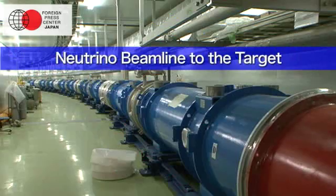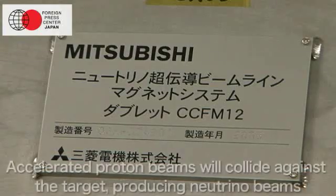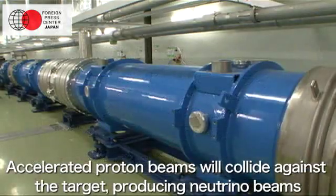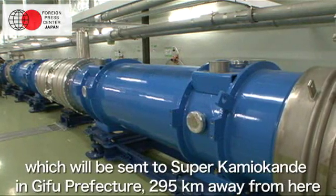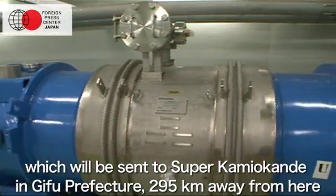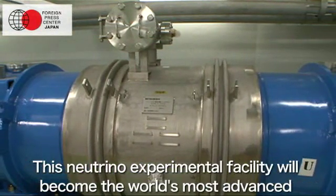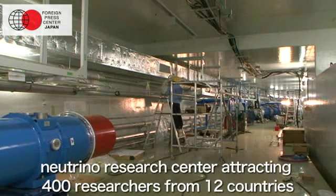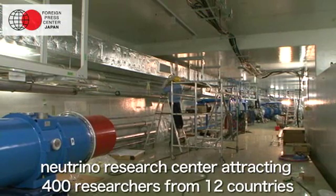Accelerated proton beams will collide against the target, producing neutrino beams, which will be sent to Super Kamiokande in Gifu Prefecture, 295 km away from here. This neutrino experimental facility will become the world's most advanced neutrino research centre, attracting 400 researchers from 12 countries.